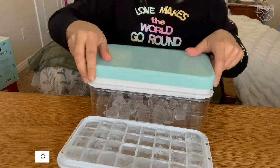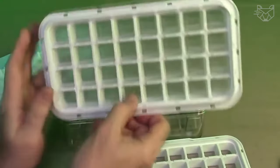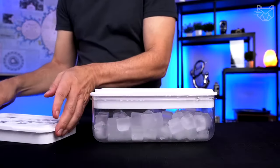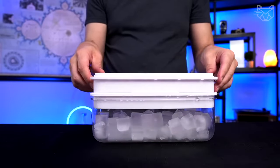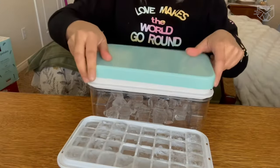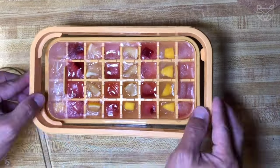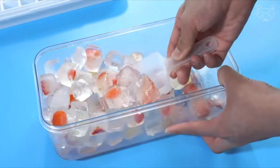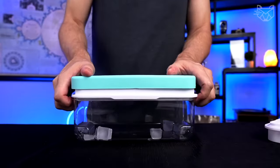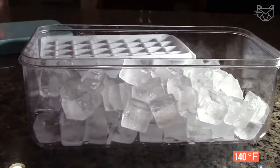Zwill is a press-type ice cube tray with an effortless ice release function — literally with one push. The freezer unit is made of high-quality food-grade PET plus silicone. The lid on the tray closes tightly, which perfectly prevents odors from getting into the ice cubes. You can also freeze your favorite fruit pieces in it to add to smoothies, iced tea, or lemonade. The Zwill ice box has a specially designed surface for easy cleaning and is safe to use in all freezers, withstanding temperatures up to 140 degrees Fahrenheit.